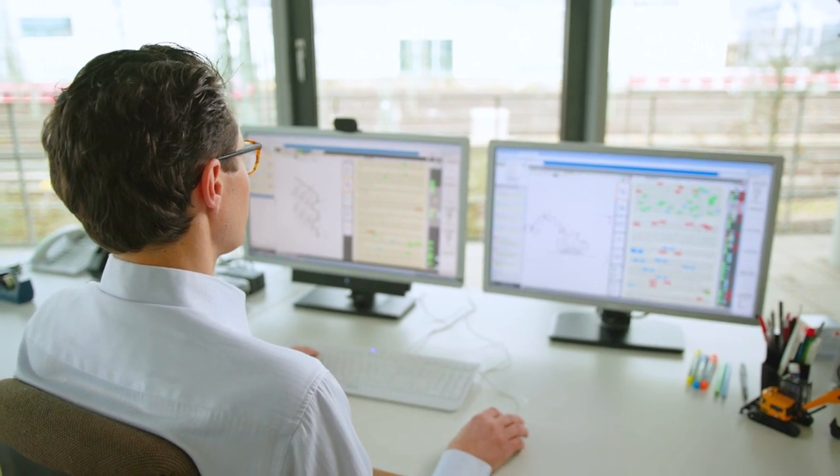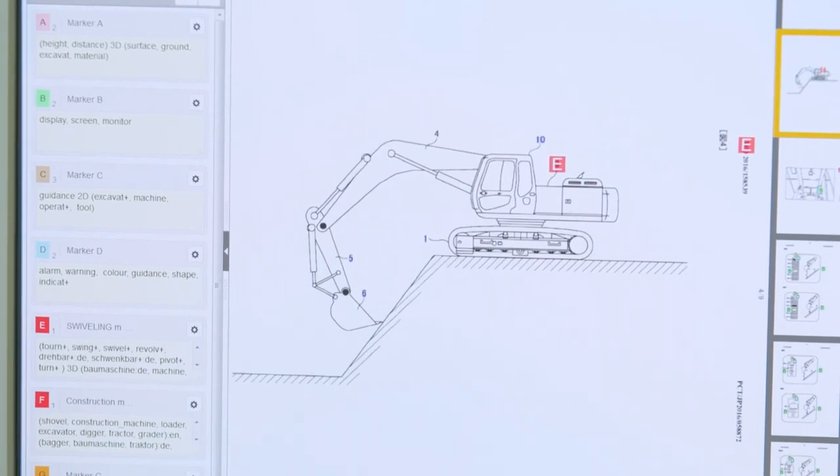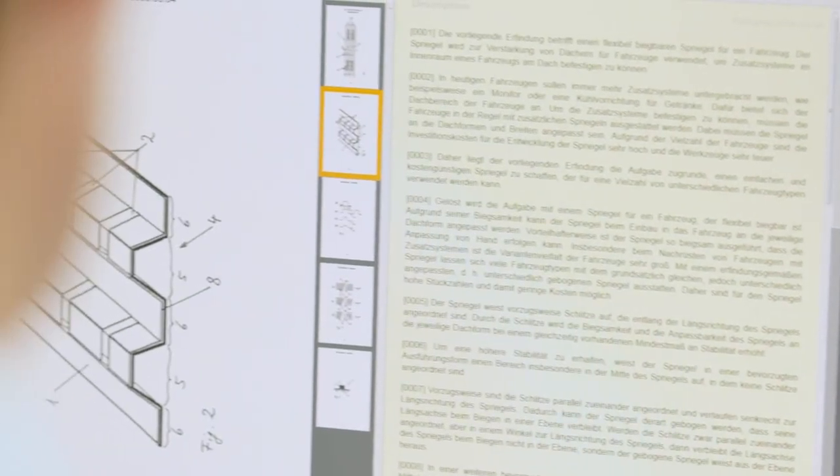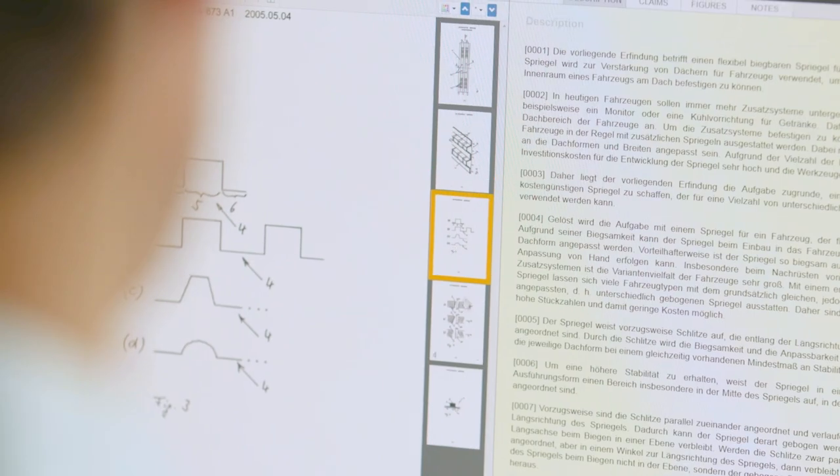In order to grant a patent, we need to analyze the invention and find that it is a novel and unique invention, which is not only technical, but also has an inventive step, so nobody can do it out of convention. And finally, it has to be industrially applicable.